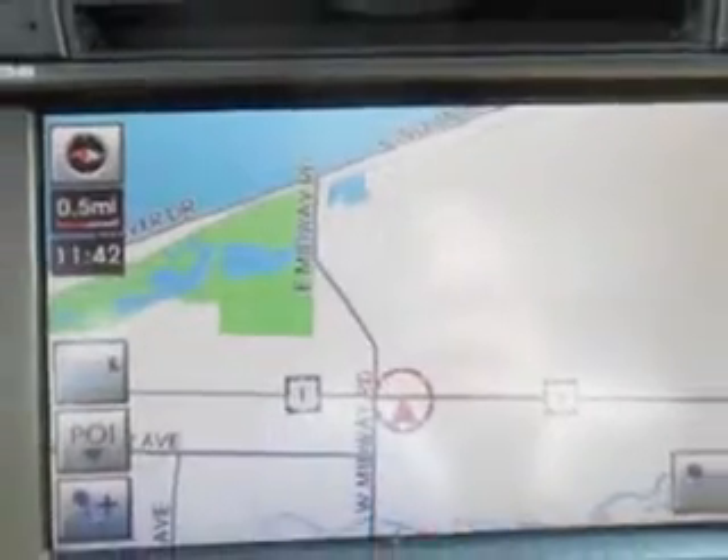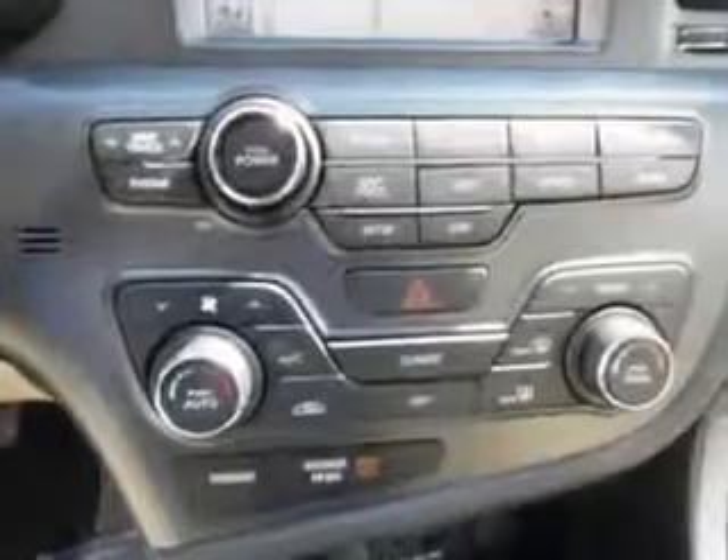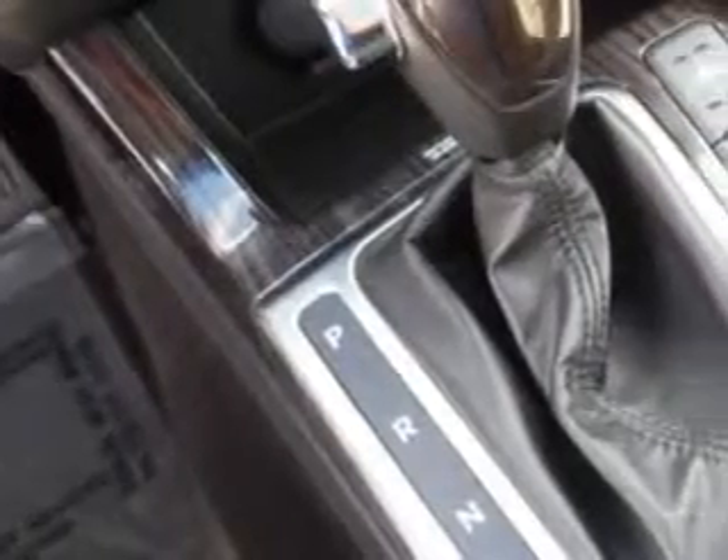Windows, rear defogger, front wipers variable intermittent, suspension stabilizer bars front and rear, power windows, front headrests adjustable, tail and brake lights LED, rear seats, rear heat vents.